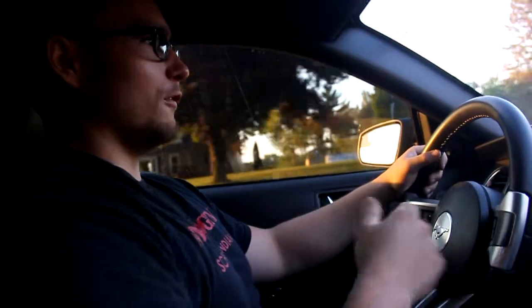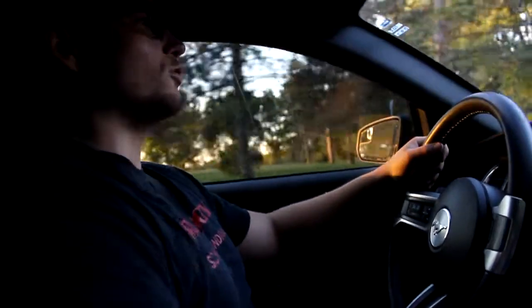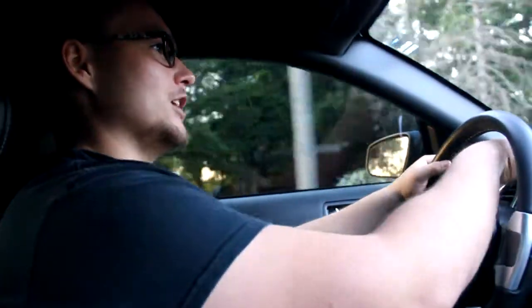With standard Mustangs from, I believe, 2007 and on up, you can change the gauge colors and all that, which is kind of cool. If you're into that thing — I am, it's all right.